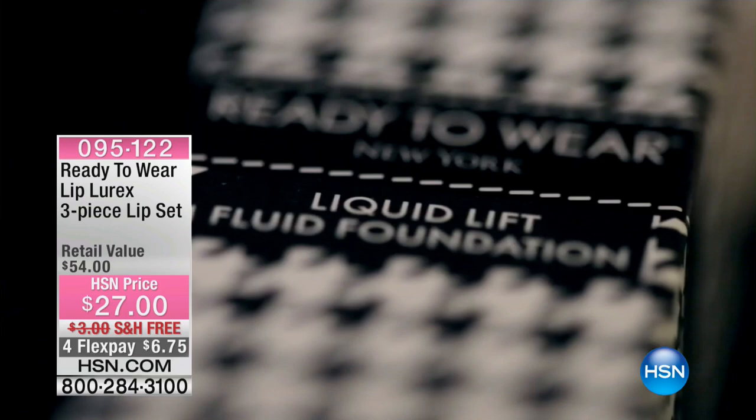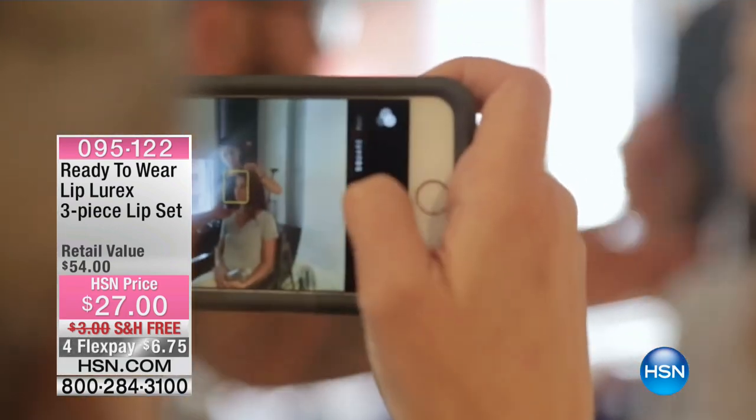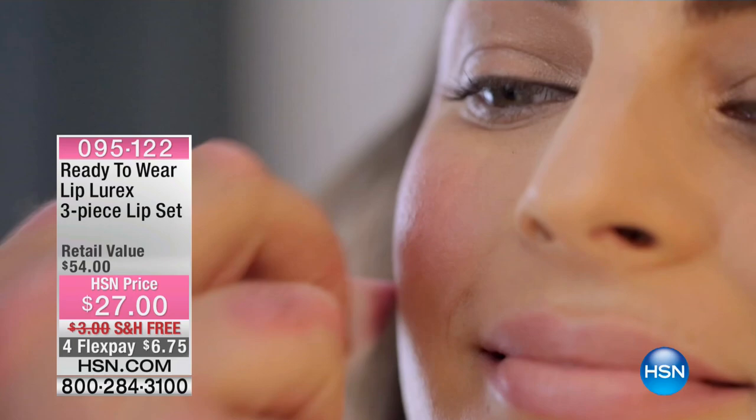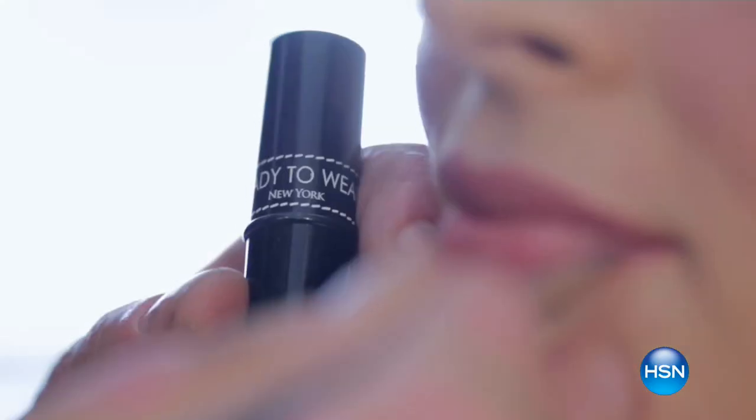Thank you so much, Brett. Well, I hope everyone is ready. This is going to be an amazing opportunity for you to enjoy Ready to Wear. This is a cosmetic line, a beautiful beauty brand that is all about getting in on the must-have colors and trends that you're seeing out there in the fashion magazines, on the celebrities, on the runways. And we have a lot of it, saved for amazing exclusive offers in this hour.